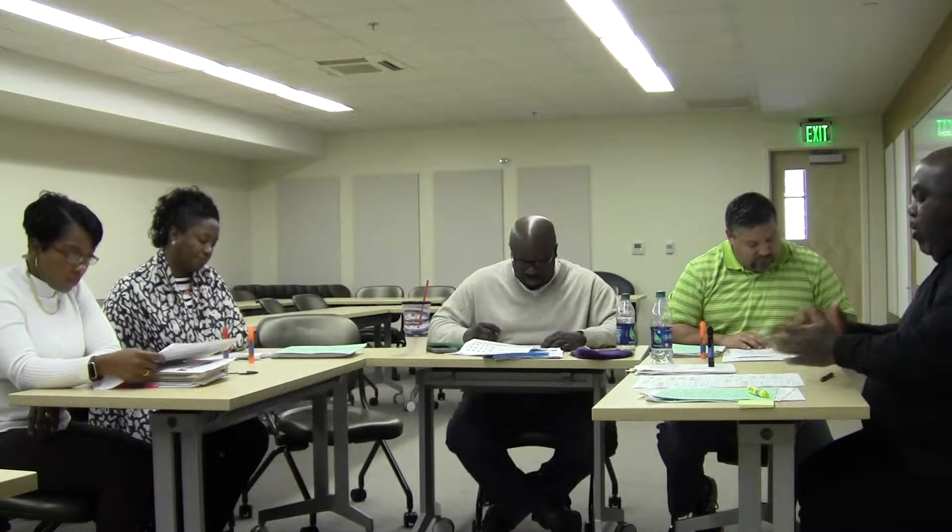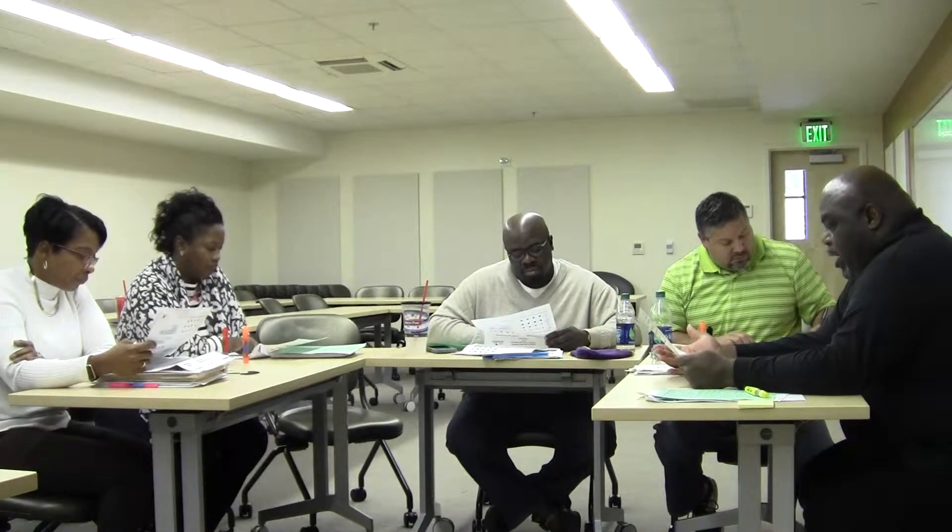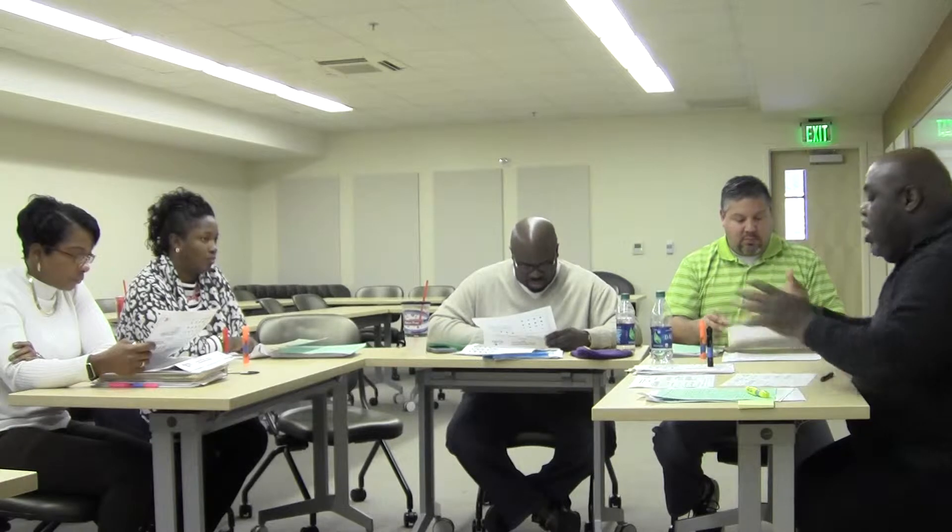We want to start looking at our scores and how we're in the immediate learning category. Category two is monitor learning, and category three is accelerated learning. We're going to look at our school scores first, and then we'll go in relation to the system, the RESA, and the state. We're going to take about four or five minutes.